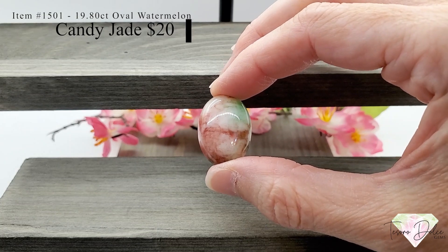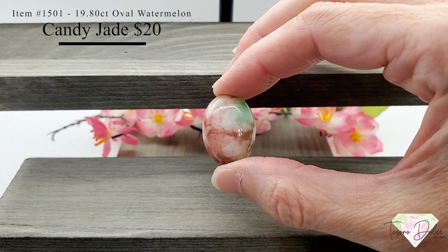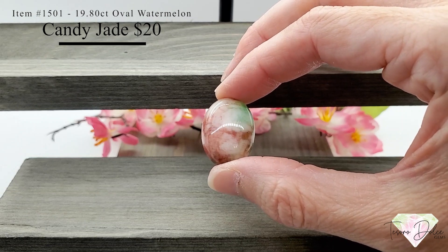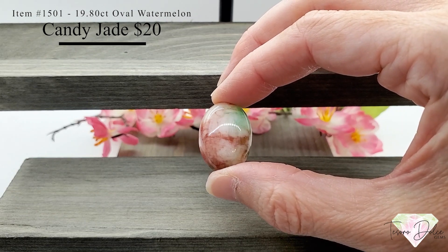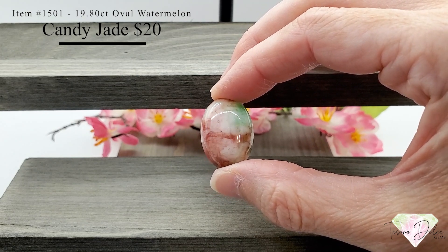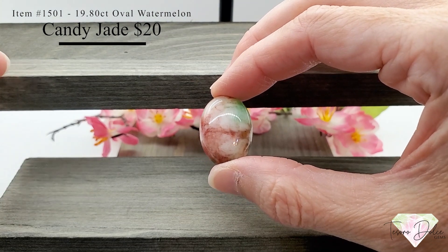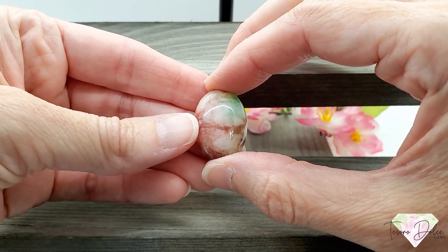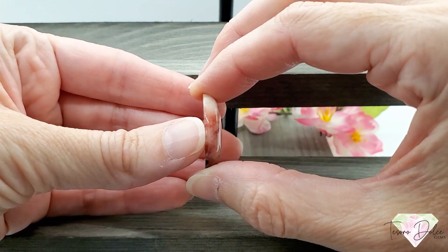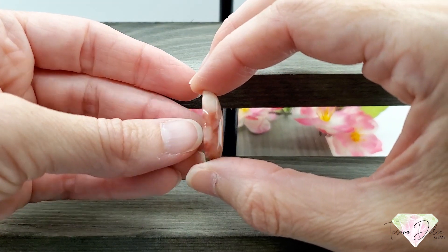First, item number 1501 — this is a 19.8 carat oval watermelon candy jade for twenty dollars. Huge stone, almost 20 carats, and this is all natural watermelon-colored jade. Look at those great watermelon colors.